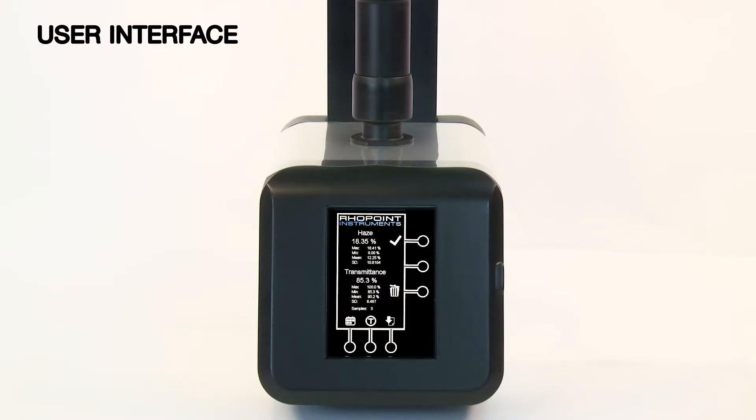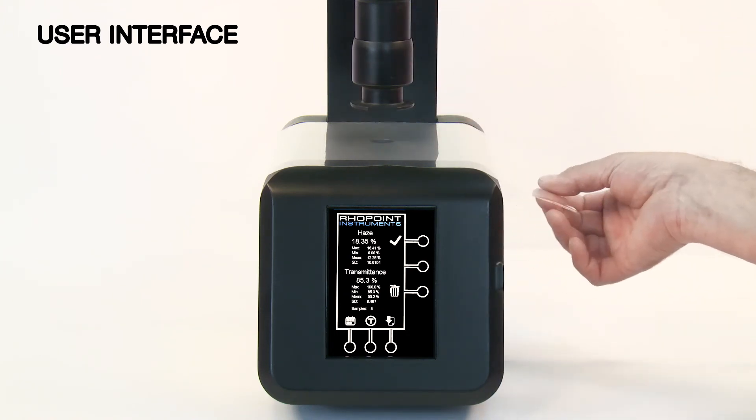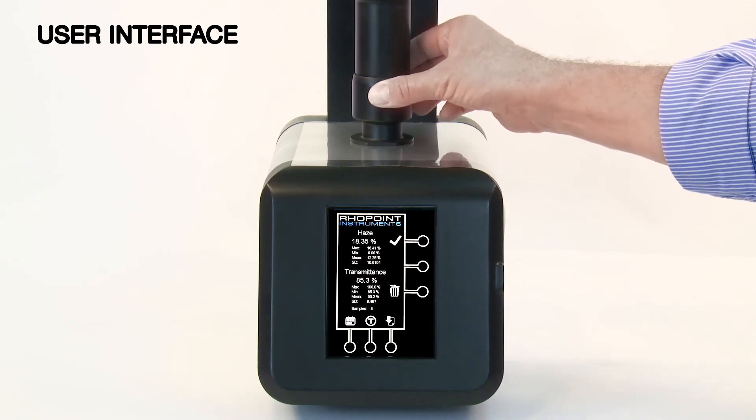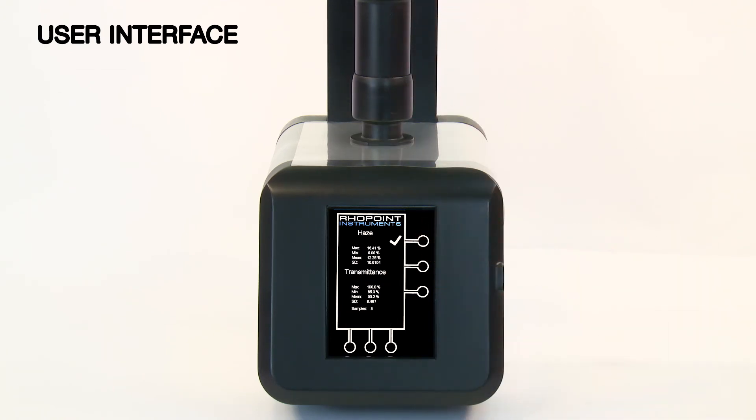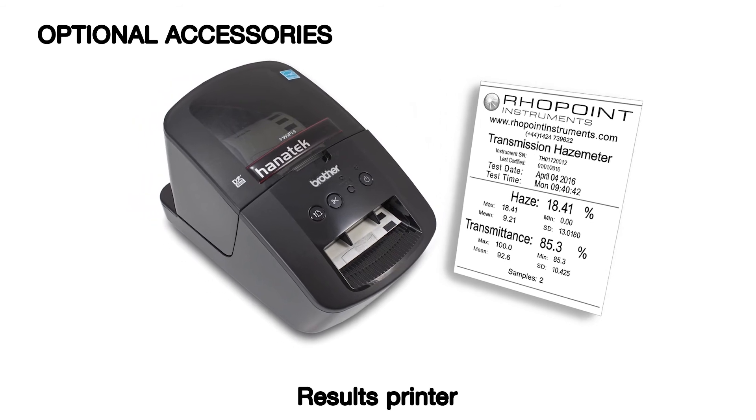The Nova Haze TX has an intuitive, touch-sensitive interface, making it incredibly easy to use. Single-touch button to initiate tests based on defined test parameters.